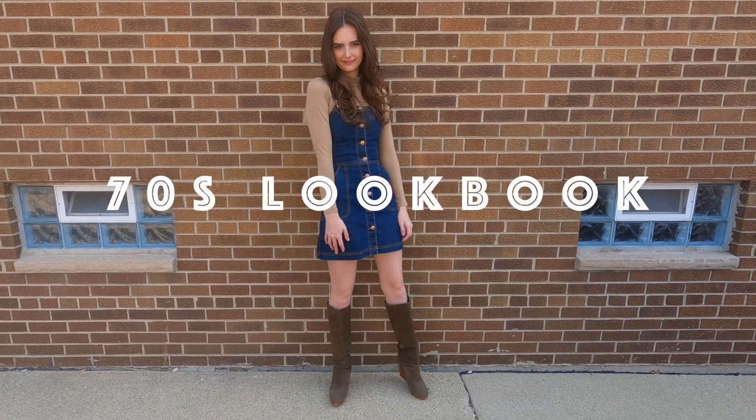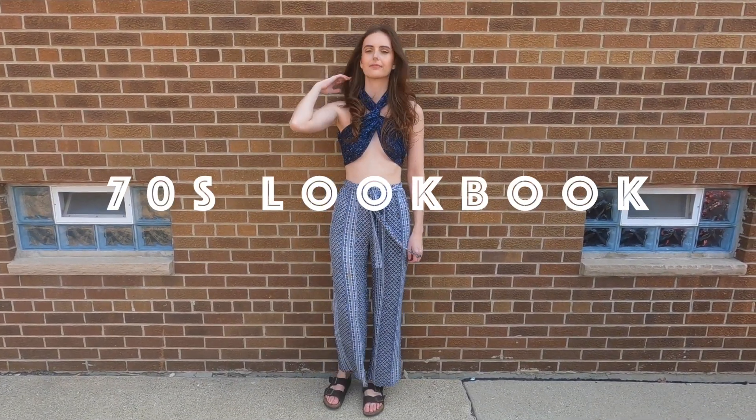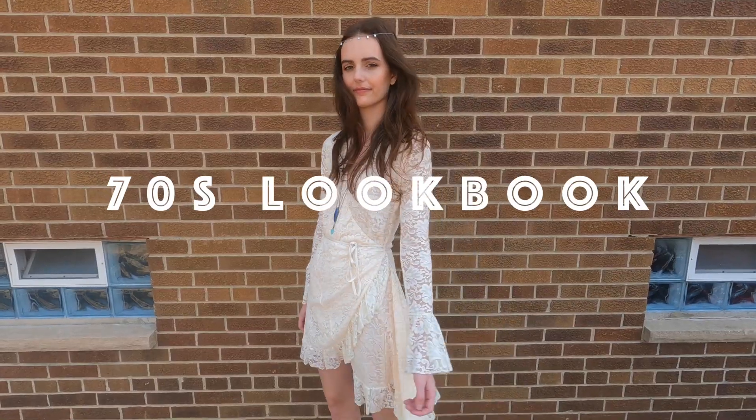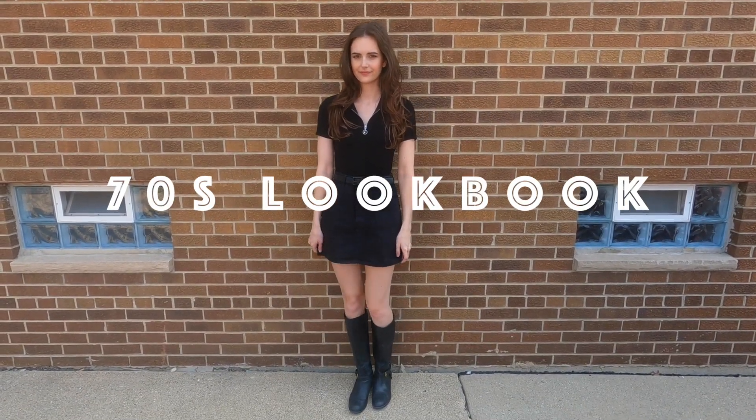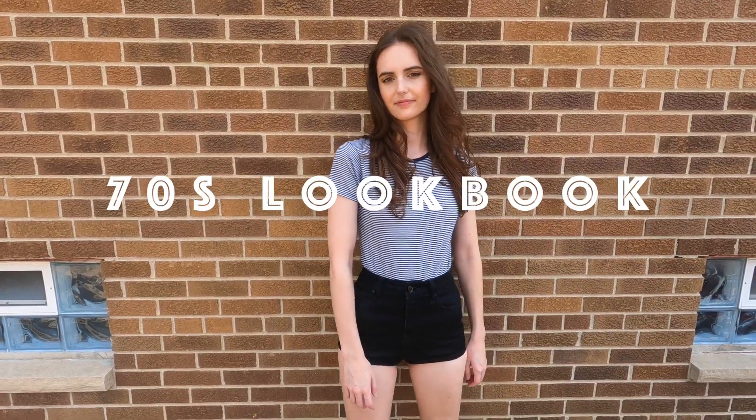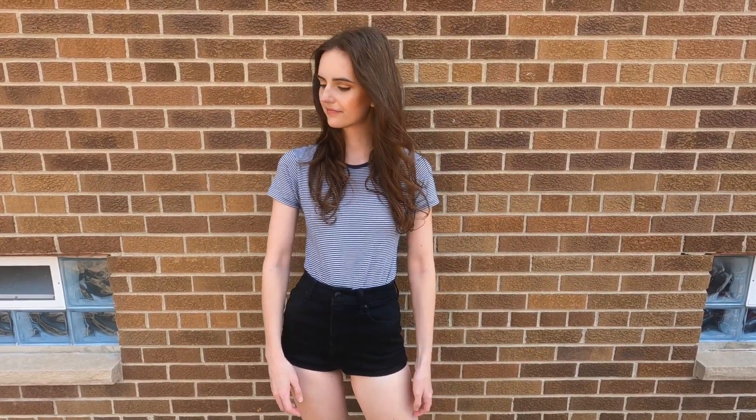Hi! In today's video, I'm going to be showing five different 70s inspired outfits. The key word is inspired here — these aren't literal clothes from the 70s, but I did take inspiration from the decade.